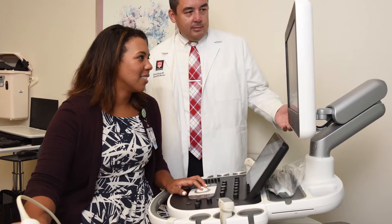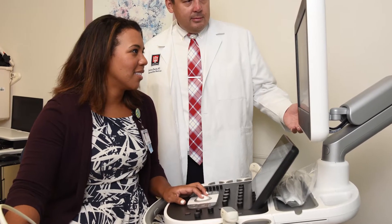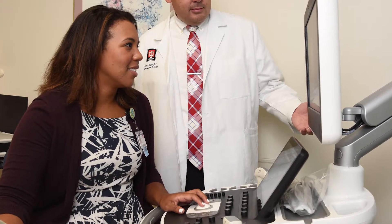Your first year as a fellow is all clinical, so you'll do rotations in ultrasound. You'll also do inpatient labor and delivery.